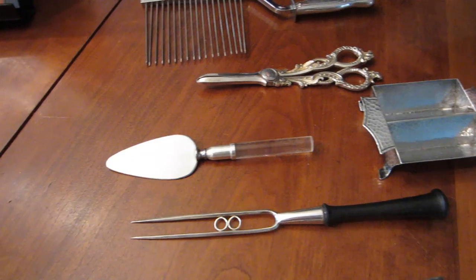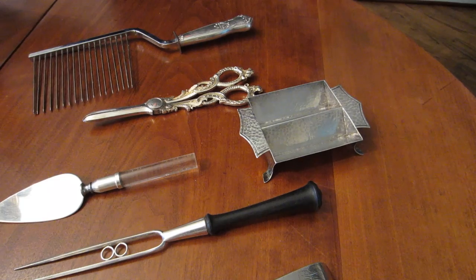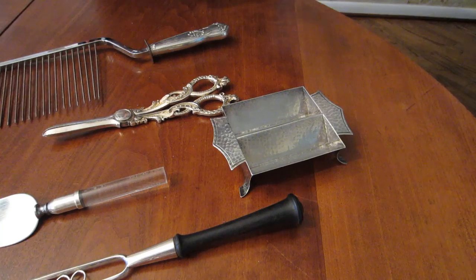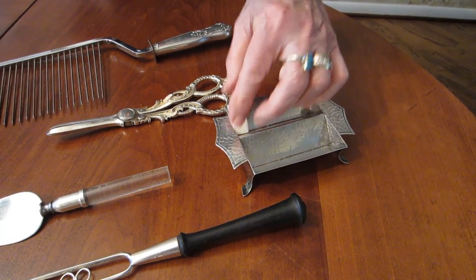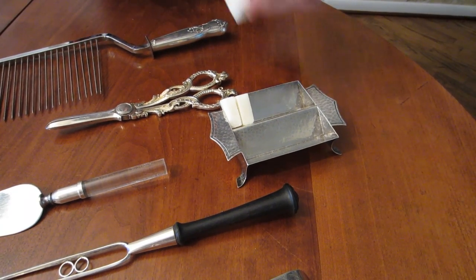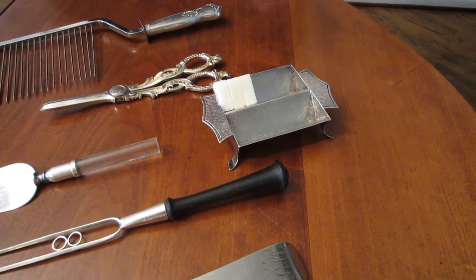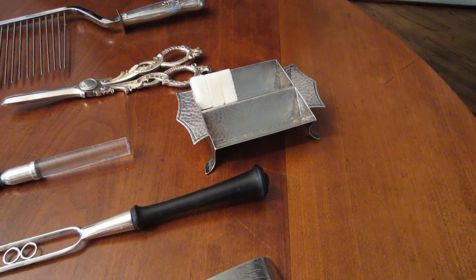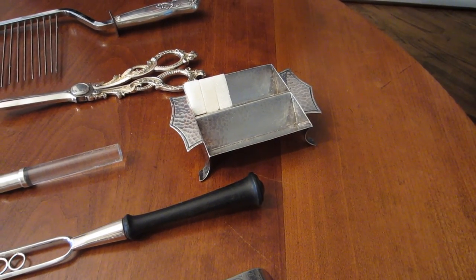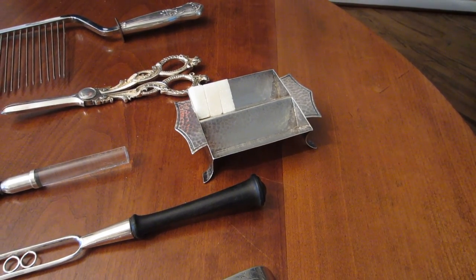Bet you can't guess what this one is — this is a real what's-it. It's an arts and crafts piece, made in America from one of the better-known arts and crafts studios. You can see all the hammer marks. It was used for sugar cubes — that came for the coffee. You had to get sugar tongs to pick up the sugar cube. It's a nice item, it looks pretty, it's useful, but it's very difficult to find cube sugar. So if you're going to try to find a sugar cube holder, just remember you also have to find sugar cubes somewhere.